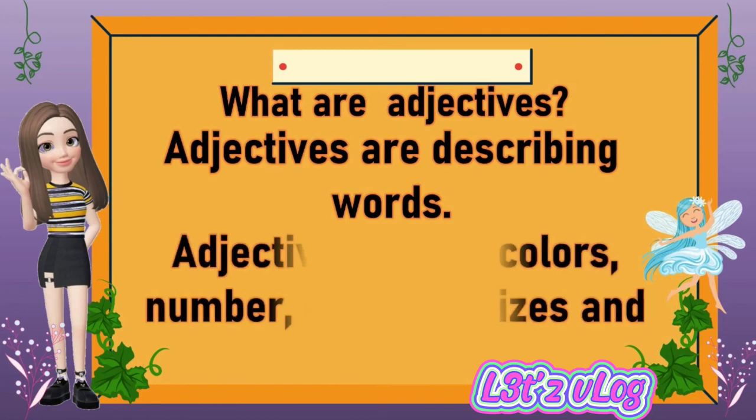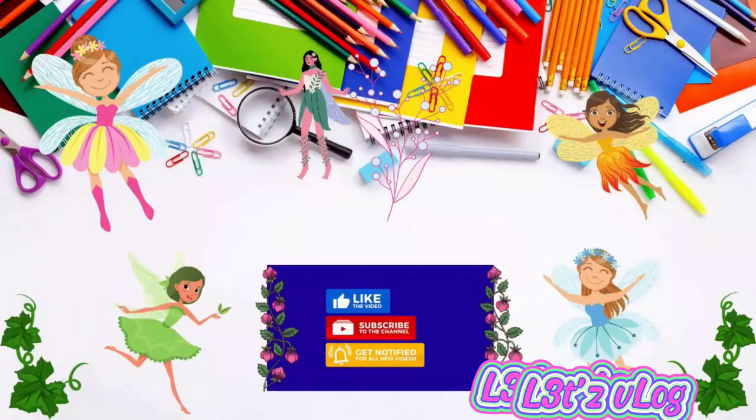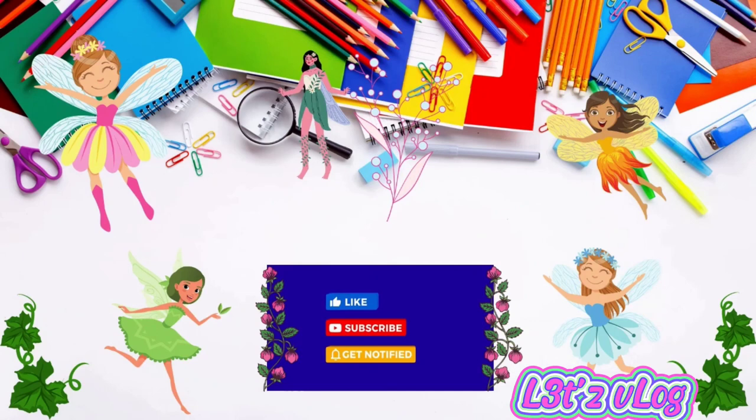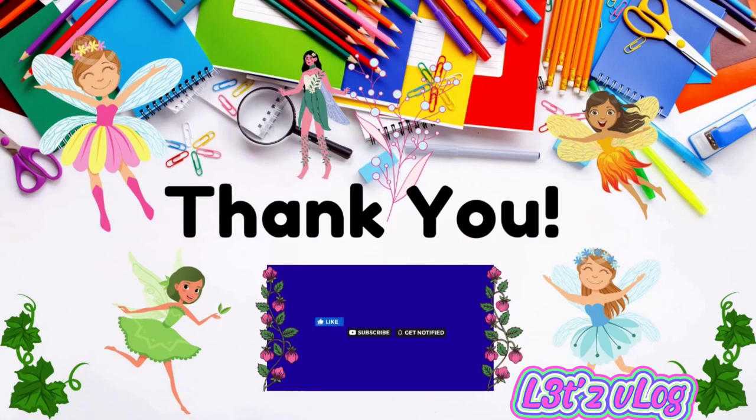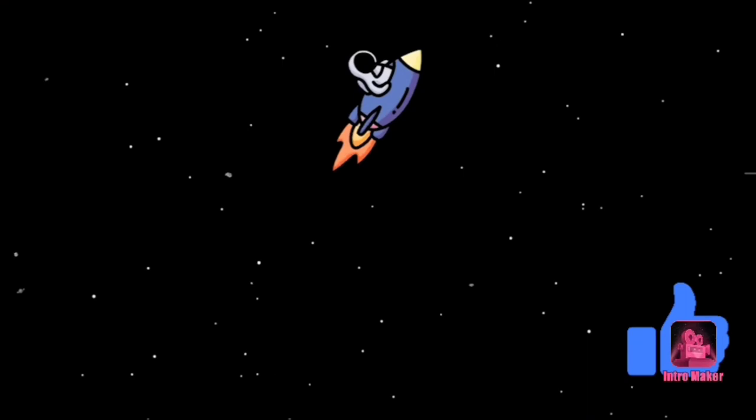Remember, what are adjectives? Adjectives are describing words. Adjectives can be colors, numbers, qualities, sizes, and shapes. And that's it — that was all about understanding adjectives. Thank you for listening and thank you for watching my video lesson. Keep safe and God bless. I'll see you again in the next video. Have a nice day. Bye!